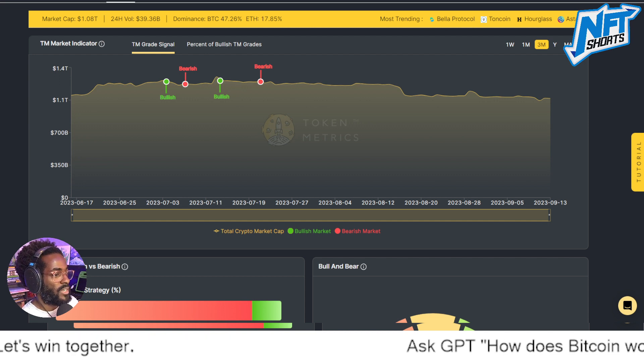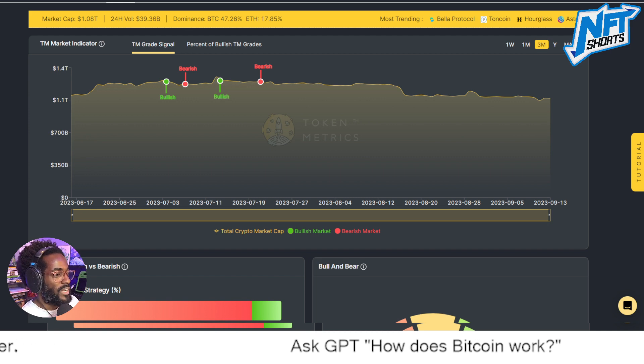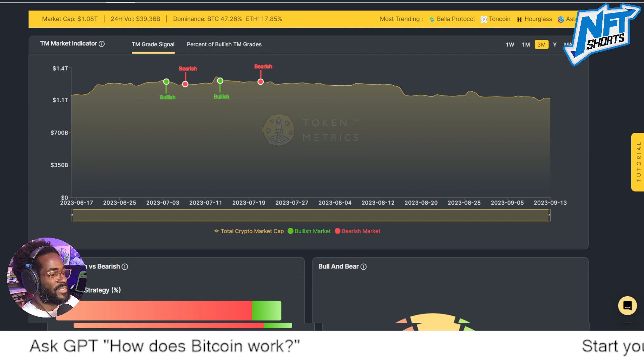NFT Shorts — the home of NFTs and cryptos. We're talking about how Bitcoin works: the king of cryptos, the daddy of them all. Let's demystify this and get us all to win together. Until next time!